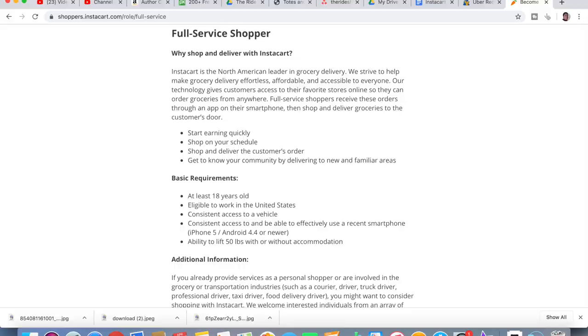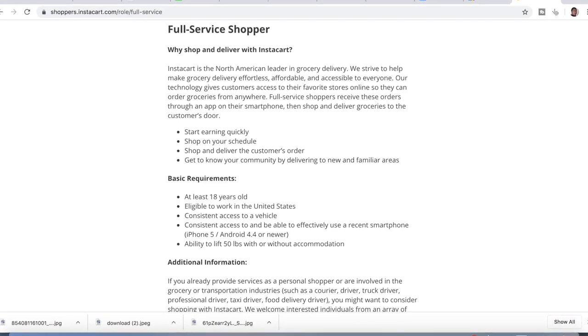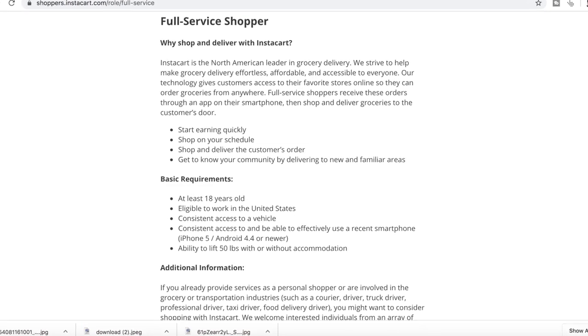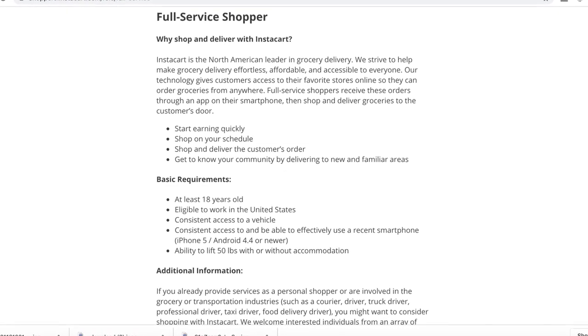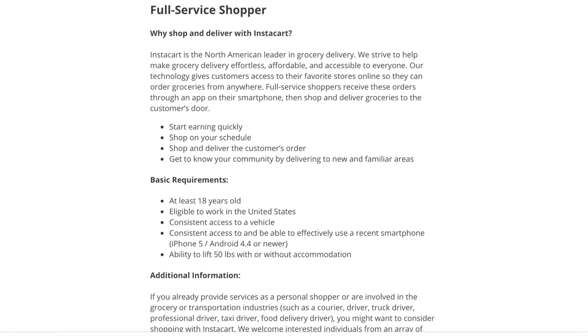That's a bit much, right? The requirements to be on the Instacart platform are at least being 18 years of age, eligible to work in the United States, a recent smartphone — iOS 5 or Android 4.4 and newer — and the ability to lift around 50 pounds with or without accommodations.